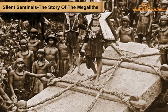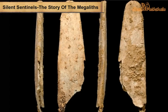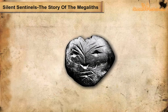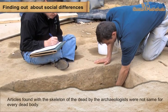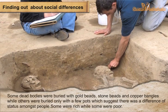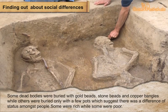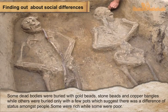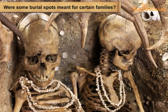Stones were placed in position and finally the dead were buried. The dead were buried along with distinctive pots called black and redware, tools and weapons of iron, skeletons of horses, and ornaments of stone and gold. Articles found with skeletons by archaeologists were not the same for every dead body — some were buried with gold beads, stone beads, and copper bangles, while others were buried with only a few pots, suggesting differences in social status.